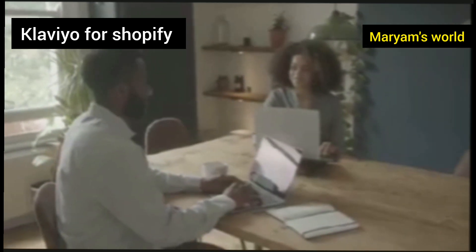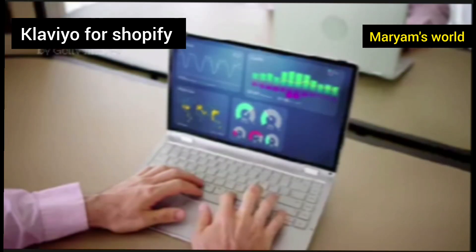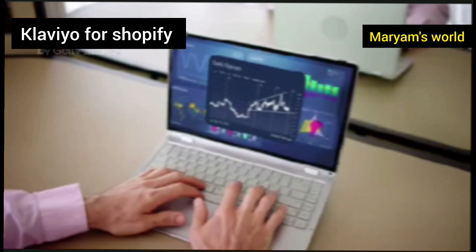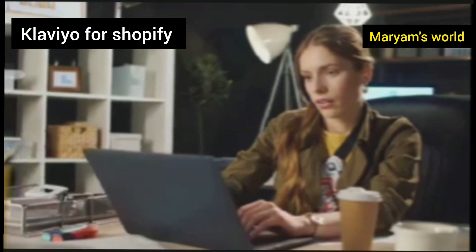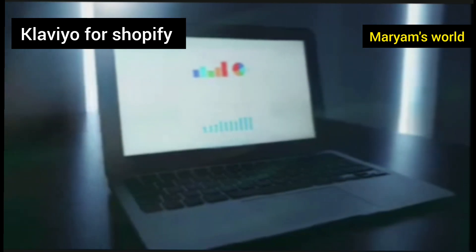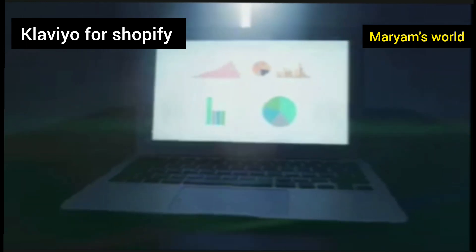How do you manage all this important communication without hiring a huge team? Let me introduce you to Klaviyo. In the simplest terms, Klaviyo is a super smart marketing tool designed to help online stores talk to their customers through email and SMS. Think of it as your personal marketing assistant, one that works 24/7 to build relationships and boost your sales. It connects directly to your Shopify store and watches everything that happens — from who visits your site to what they look at, what they put in their cart, and what they buy.